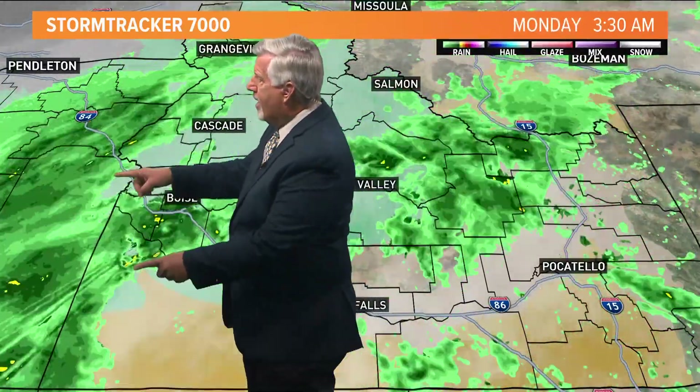Also moderate to very heavy rain right along the Idaho-Oregon border, lifting northward just to the west of Nyssa and Adrian and up into the Vail and Ontario areas. Also a little band of moderate rain now lifting back up northward into southern Ada County, northward into Boise and Meridian. We'll see these intermittent heavy to moderate rain showers throughout the morning.